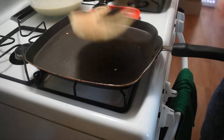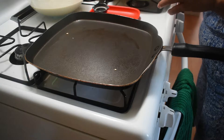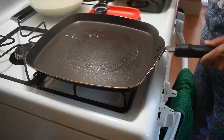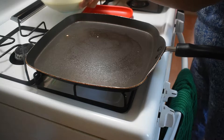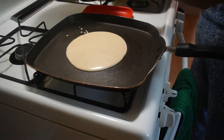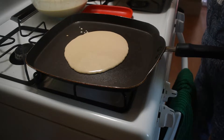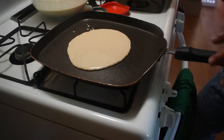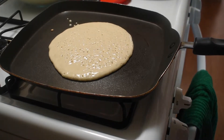Cook it until it's golden brown. Okay. Another little bit of butter, and one-quarter cup of batter. When it starts bubbling on top, then it's ready to flip.